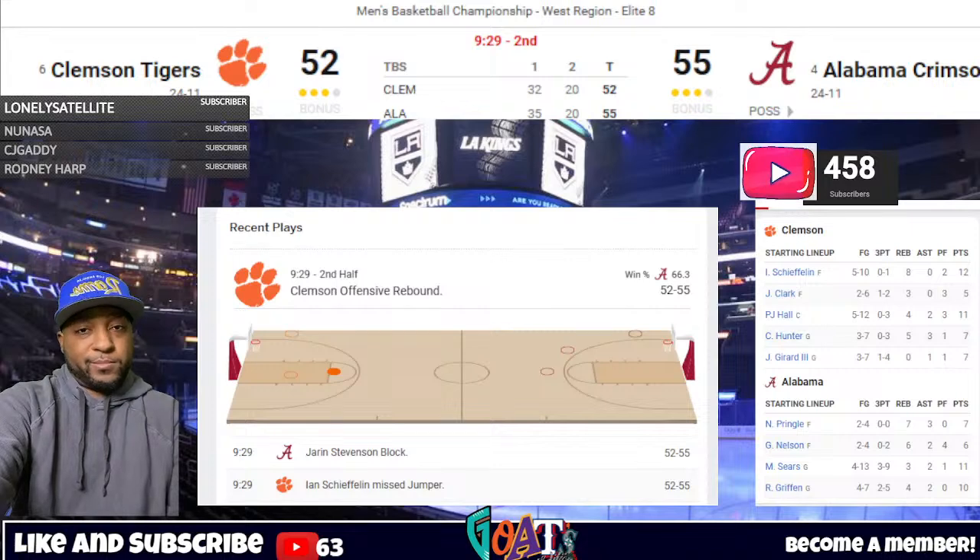Mark Sears takes the inbound, walks it straight up the center of the floor. Alabama has not scored in nearly three and a half minutes. Sears thought about the deep straightaway three, instead hands to Griffin between the circles — Griffin guarded by Gerrard, gets a screen, dribbles right, pump fakes from three, gives to Sears — he'll shoot straightaway and buries a triple. Bama 58, Clemson 52, nine left in regulation. That was an offensive possession going nowhere for Alabama, but that's when your star player steps up and makes something out of nothing. Big-time shot by Mark Sears.